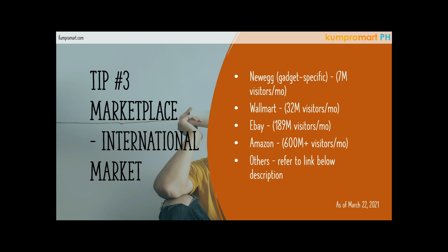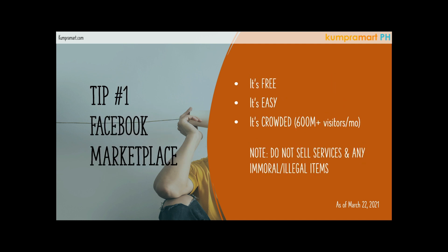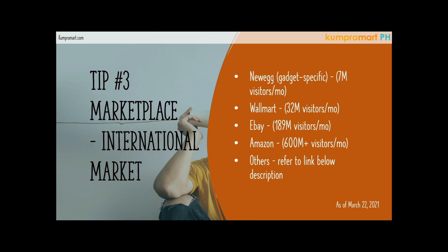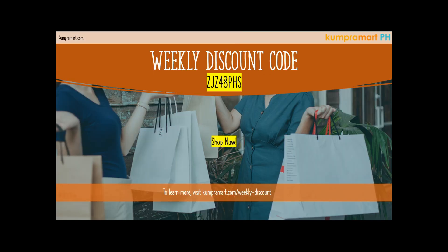So that's it. Tip number one: Facebook Marketplace, if you'd like to target both international or local markets. Tip number two: local marketplaces — Sulit.ph, Buy and Sell PH, Carousel (formerly OLX), Lazada, and Shopee marketplace. And tip number three: international marketplaces like Newegg, Walmart, eBay, Amazon, and others — I will put the links in the description down below.